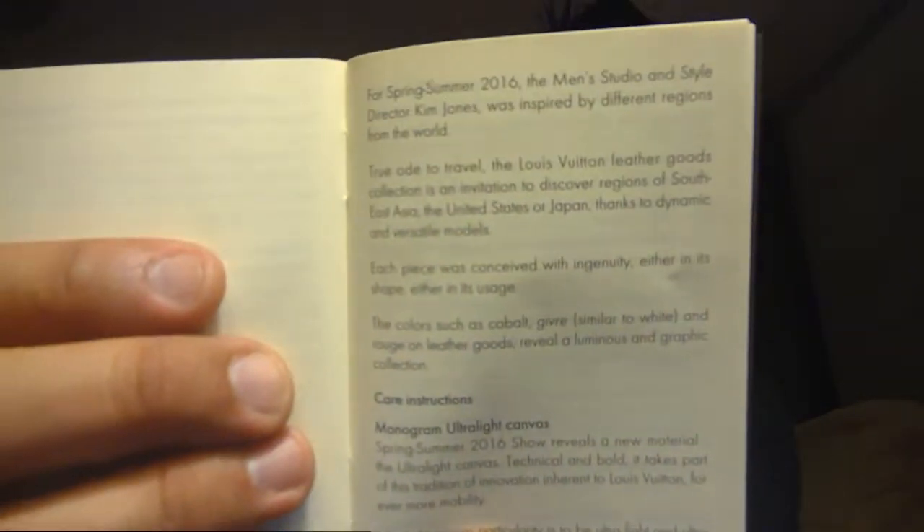Anyway, inside it's just a little booklet in different languages. I'll read you the English one. Basically it says it's the Spring Summer collection 2016. 'True to its vocation to travel, the Louis Vuitton leather goods collection is an invitation to discover regions of Southeast Asia, United States, or Japan, thanks to dynamic and versatile models.'